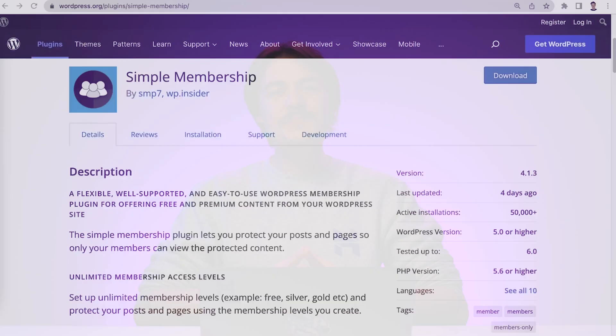Brand new websites typically have low traffic and a limited budget, so a free membership plugin is an ideal choice. If you're still at the beginning of your website creation journey, I suggest choosing a membership plugin that offers simple membership management. This way you can tackle it yourself, even if you have little to no experience with membership systems. My first recommendation is Simple Membership.